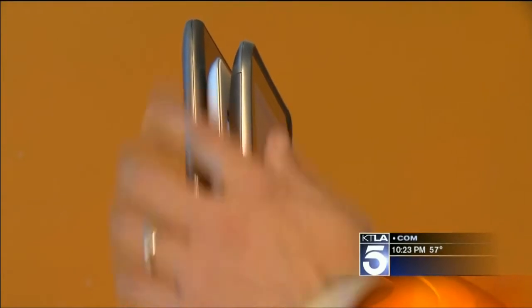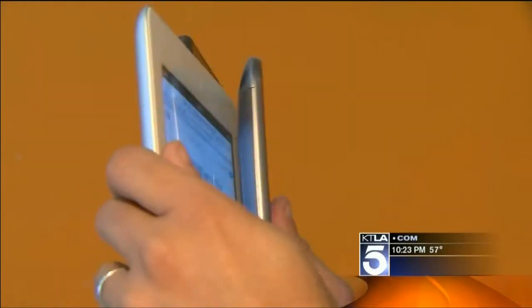When it comes to size, no question about it — Apple's iPad 2 is the thinnest, razor thin at about a third of an inch wide. It's also about 1.3 pounds, so it's the lightest. It's not the fastest though, either on the internet or processor speed.